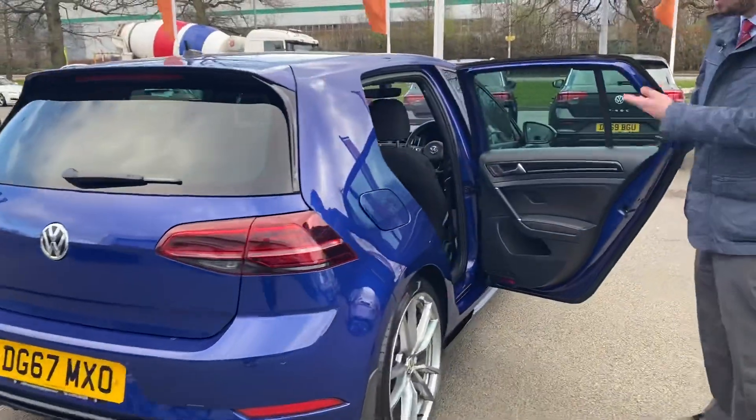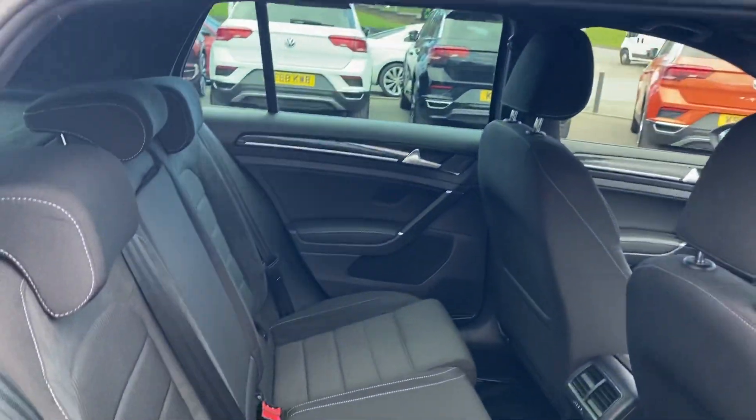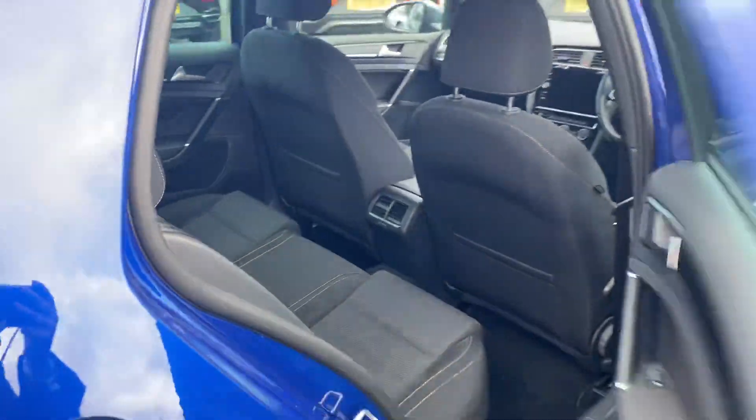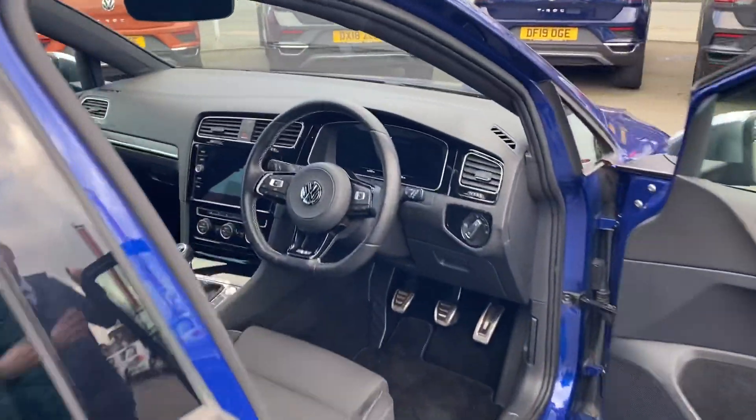In terms of rear passengers, everyone will be comfortable. It retains all the practicalities of a conventional five-door Golf, with ISOFIX child anchor points. At the front, you'll benefit from keyless entry and keyless start.